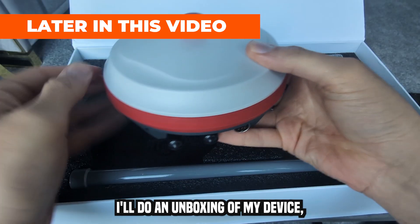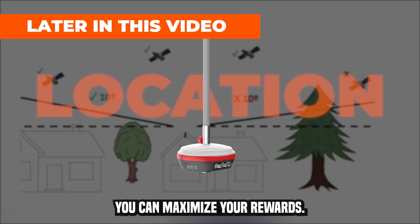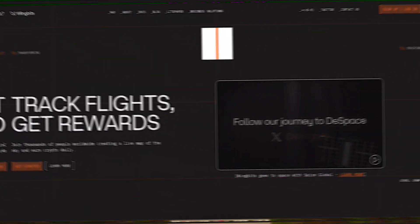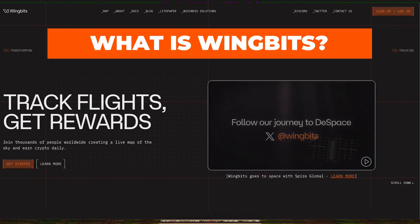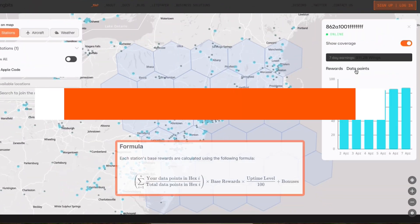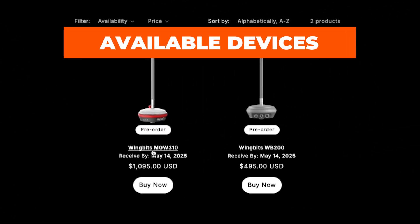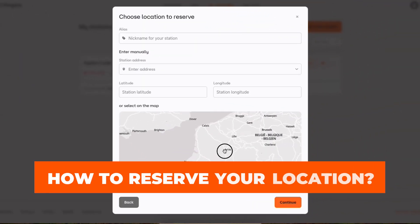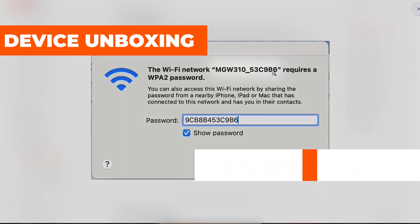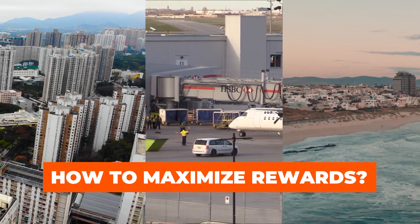I'll do an unboxing of my device, a setup tutorial, and I'll also share tips on how you can maximize your rewards. In this video, I'll go over what WingBits is and what it's trying to achieve, briefly look at who will use the data, talk through how the rewards work, go over the devices available, show you how to reserve your location, do a device unboxing and setup tutorial, and go over my tips on maximizing your rewards.